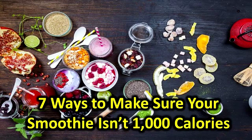Cooked oats can be a great way to add some whole grain carbs and thicken up your breakfast cup, but don't use instant oats, which are usually more processed and often contain added sugar.